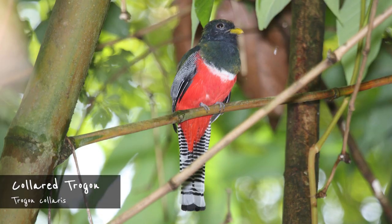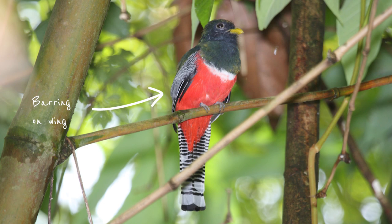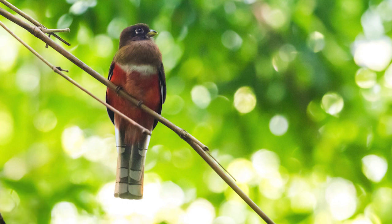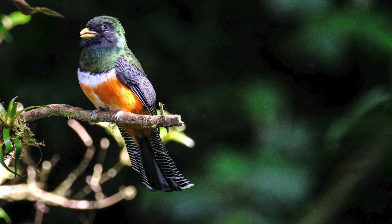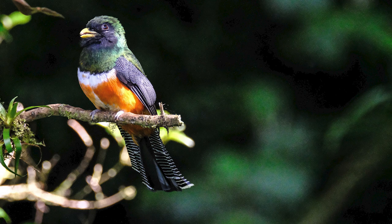The collared Trogon is quite similar in appearance, however it lacks the orange eye ring and the undertail bars are not as fine. Also note the noticeable bars on the wing feathers. The female has a brown head and brown wing feathers with quite a unique pattern on the undertail. It has a broad black strip on the upper part of its bill. The collared Trogon has a subspecies that is sometimes referred to by its own name — the orange-bellied Trogon. Aside from the, you guessed it, orange belly, the birds are absolutely identical.